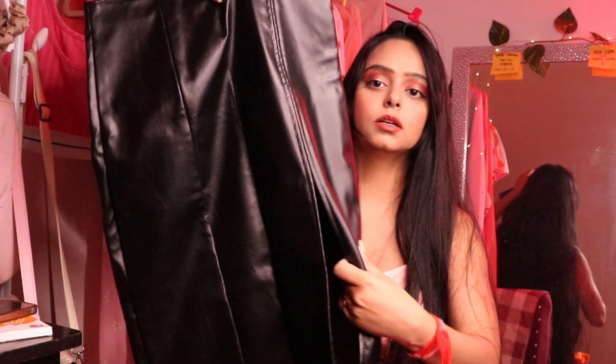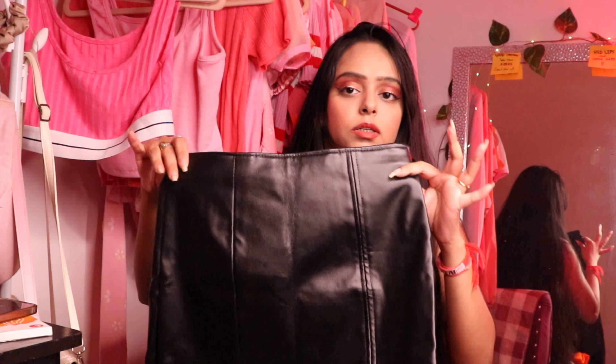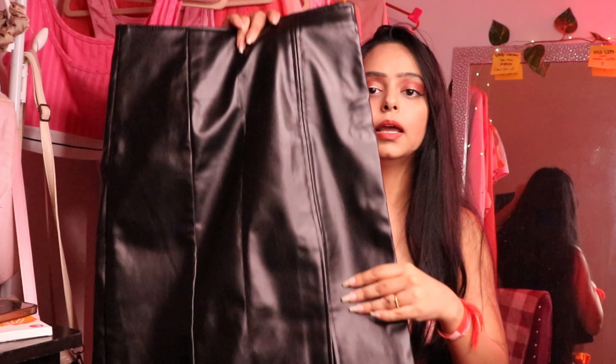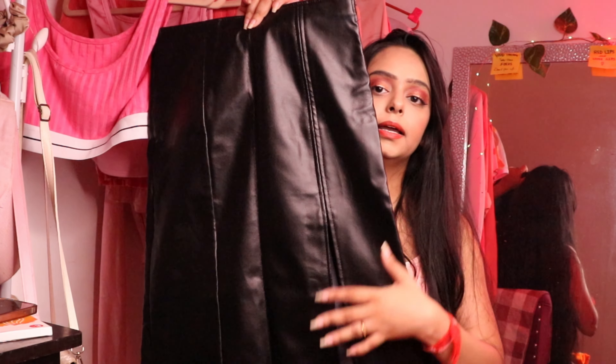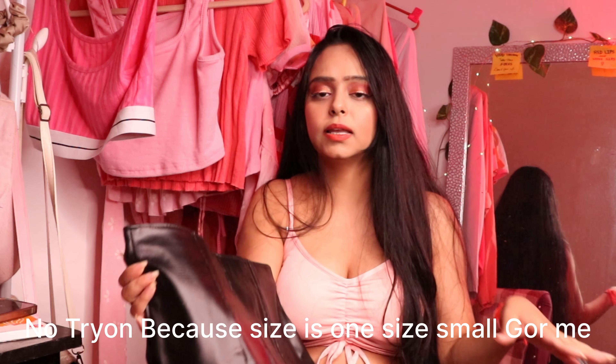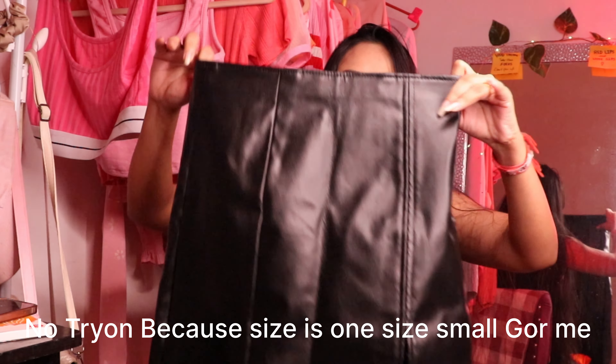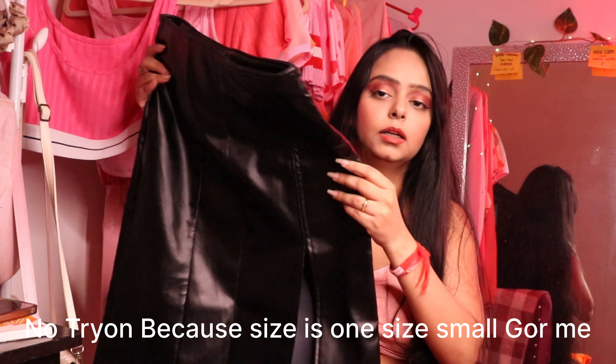You can style this leather skirt in winter with good black boots, an overcoat, and many things. I will try to style it and show you guys as well. Follow me on Instagram for styling. The size is 26 waist and the quality material has no cheap smell. Next to the skirt I also have a top which can make a very good coord set.